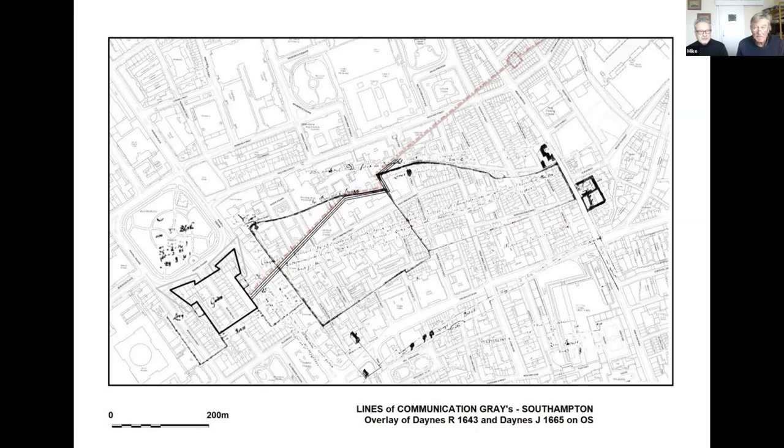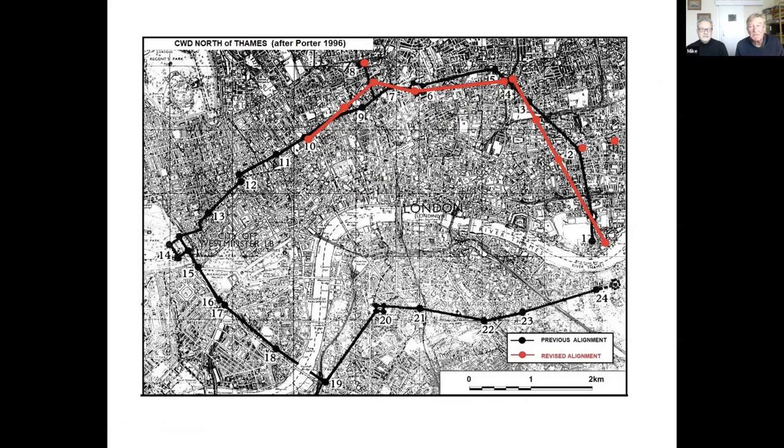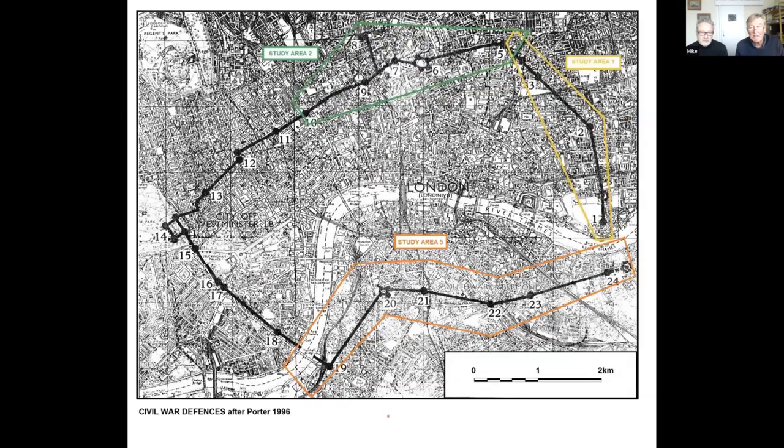We haven't really talked about the lines of communication — basically a trench and rampart to facilitate troop movement between forts. It's a trench with a parapet, more first-world-war style, for moving troops from one place to another with comparative safety. That's pretty much north London. In summary you can see how different the black lines are from the red lines — the red line is where we've found out stuff really is. Now we're going to cross the river into Surrey. Study area five is the sausage-shaped area running from Vauxhall to Rotherhithe.